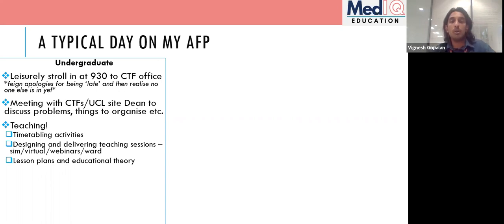A lot of what we're doing now involves designing and delivering teaching sessions in new ways — webinars, Microsoft tools, simulation teaching. There's also lesson planning using educational theory, which I get taught by other teaching fellows alongside a postgraduate certificate I've completed, and I get to apply it practically in making teaching slides and plans.